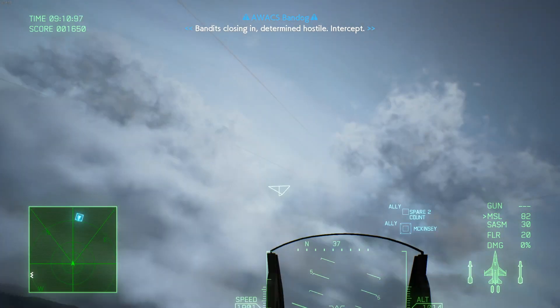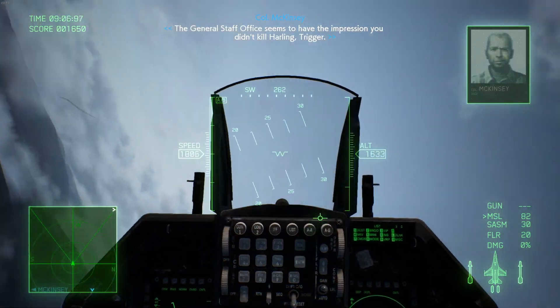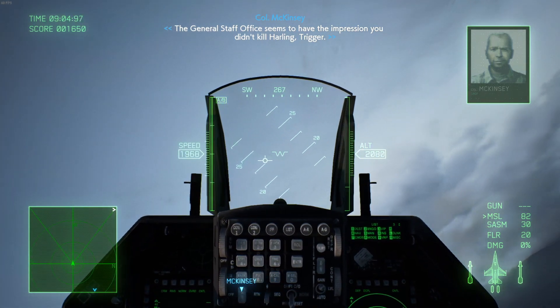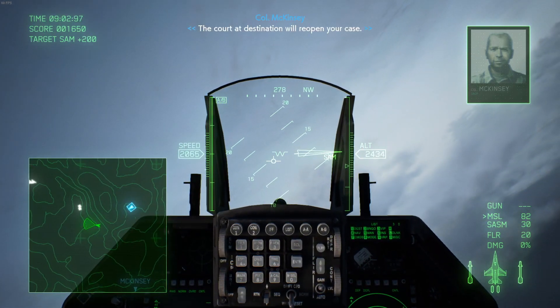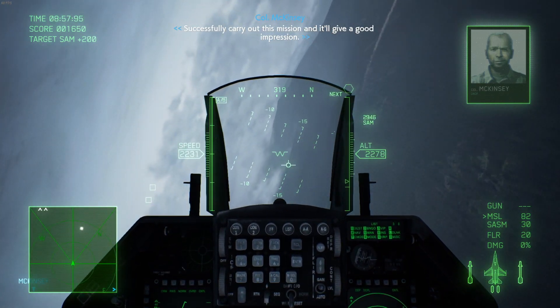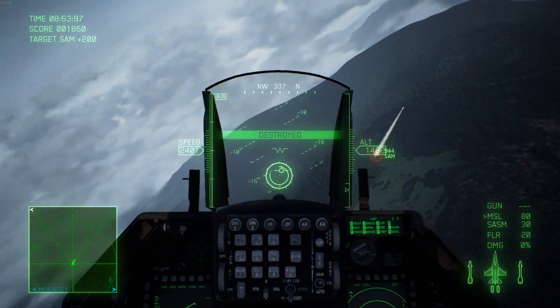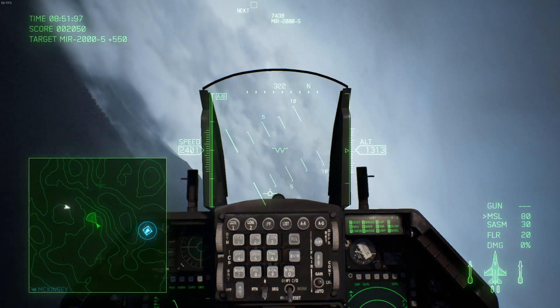That's something I'll cover more in another video when I talk about the F-18. The initial production of the F-16 was the F-16A, which was a single-seat variant, and the F-16B, which was a two-seat variant. This includes Blocks 1, 5, 10, 15, and 20 versions.